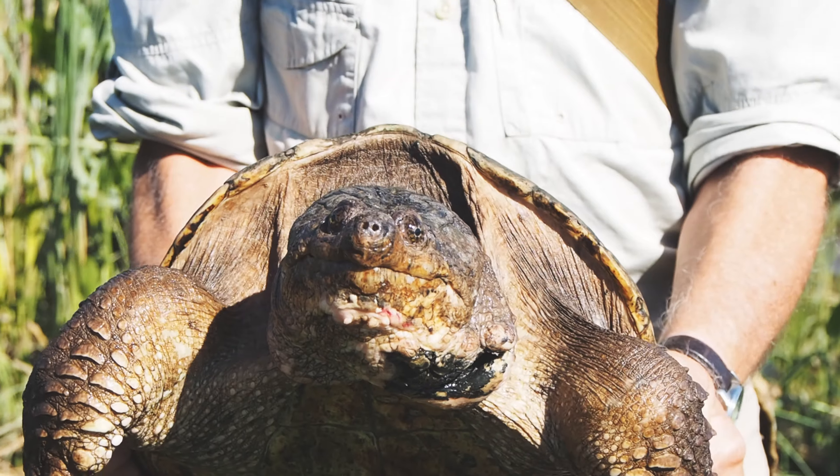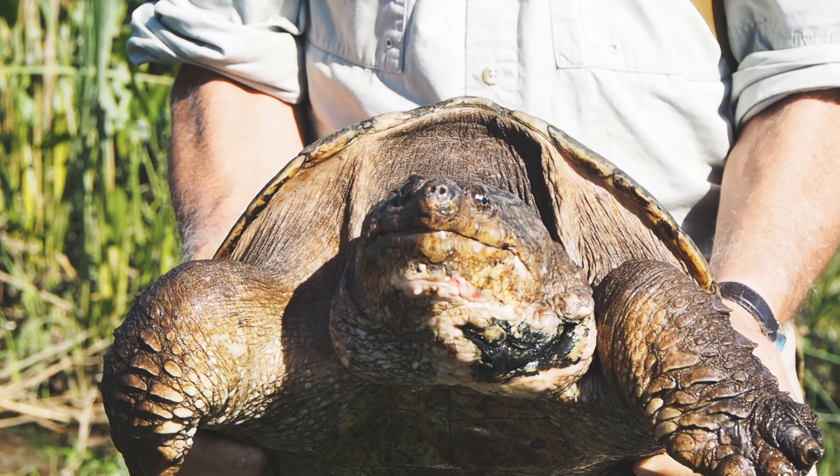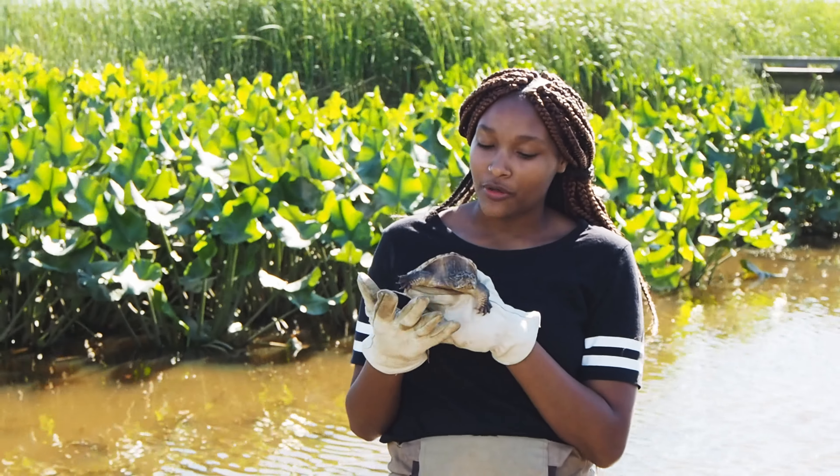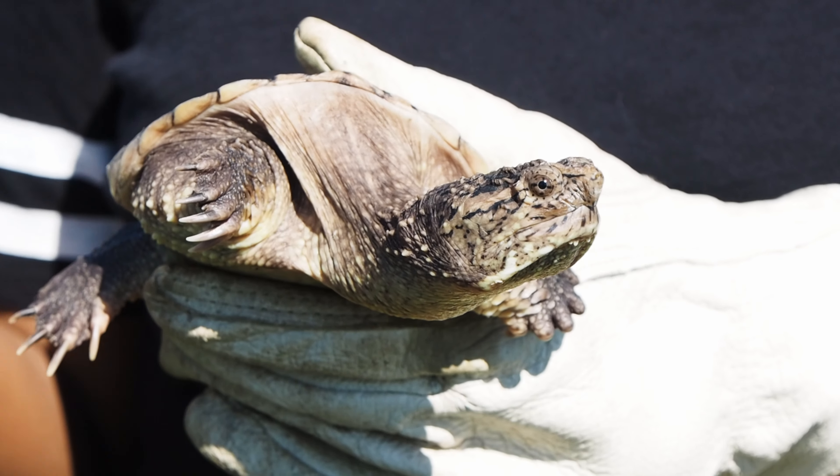Ever wonder what lives in these waters? This cutie is a common snapping turtle, the largest land reptile in the mid-Atlantic. Young snapping turtles can be small, like this three-year-old, but can weigh up to 35 pounds.